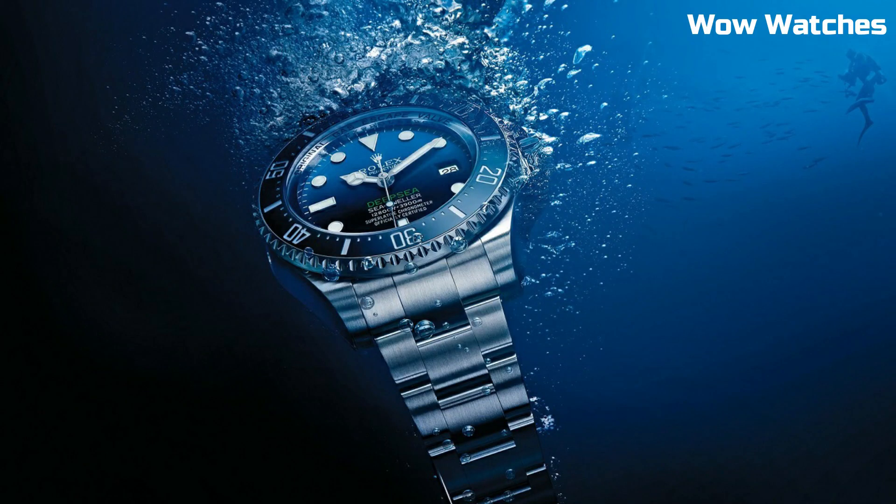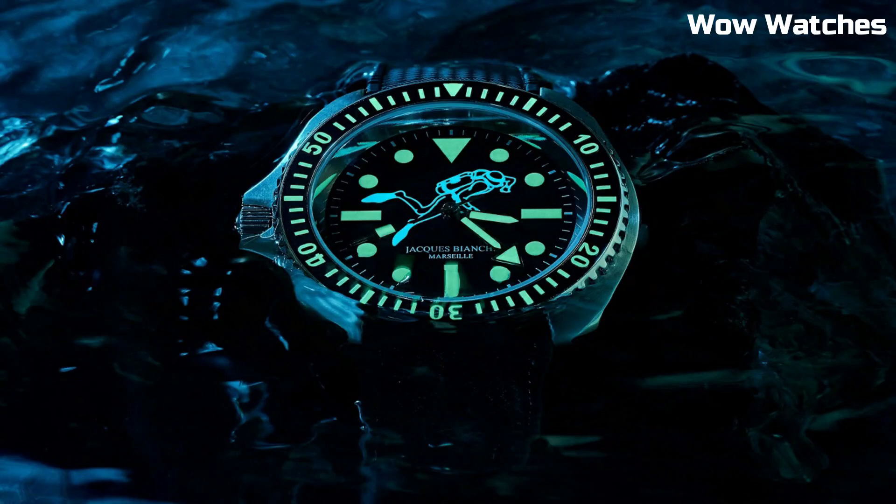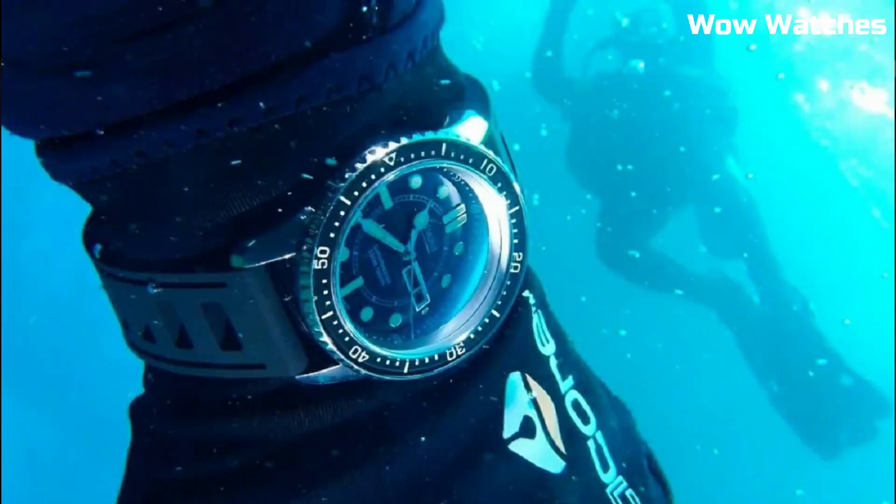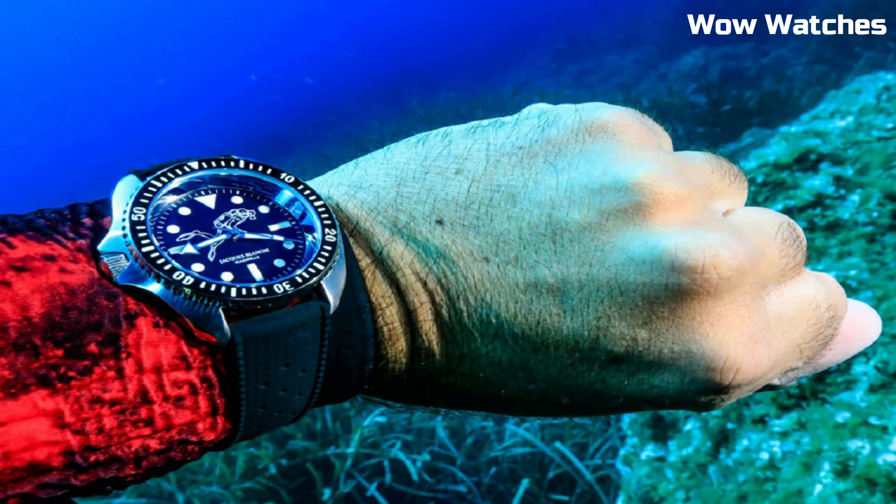Hello guys! In this episode, we're going to take a look at some of the best dive watches available today. All the watches' product-buying links are given in the video description.